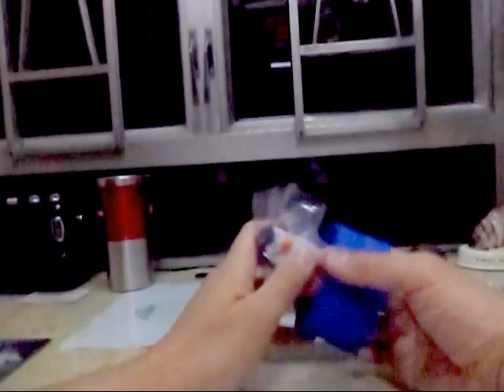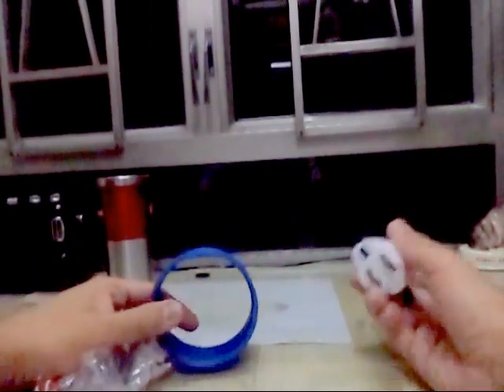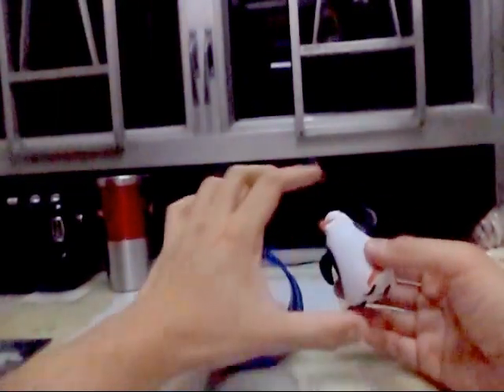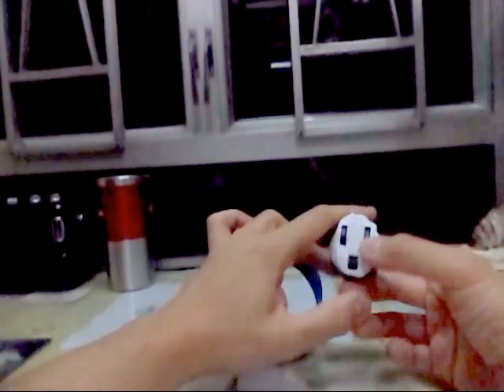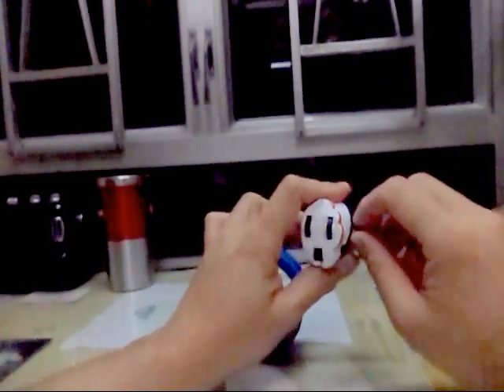We have got a spinning wheel right here, and also we have got the Penguins here. Before I go further, this is a wind-up toy, and on the Penguins it has got a wind-up wheel right here. When it is released, it will roll around.